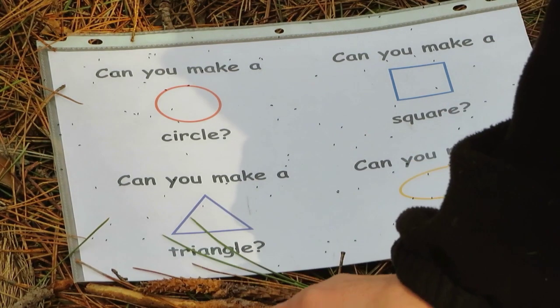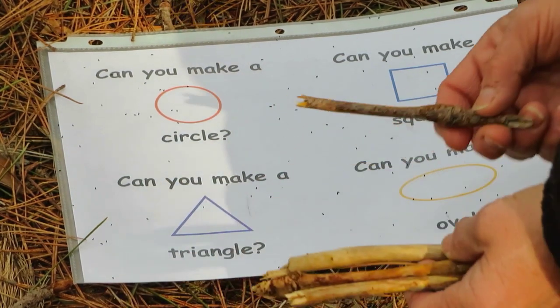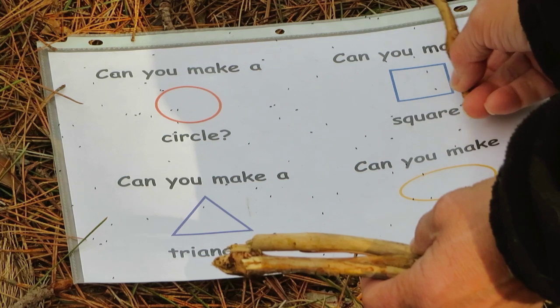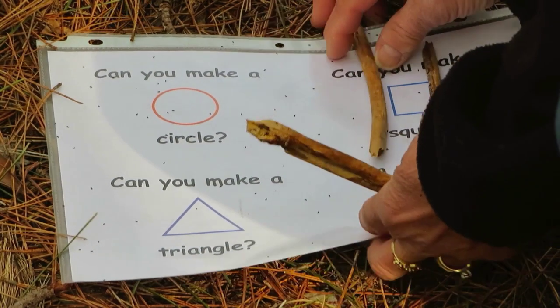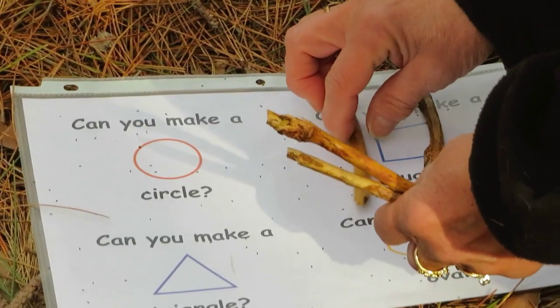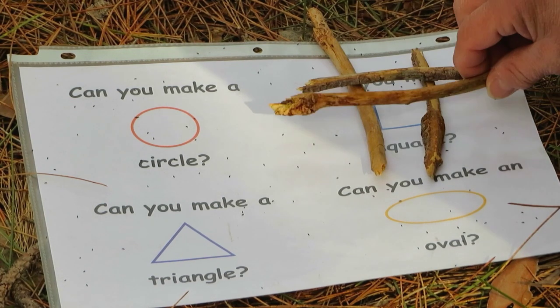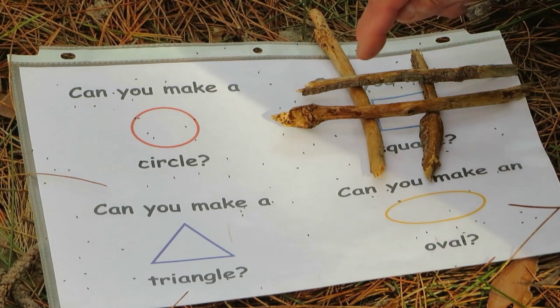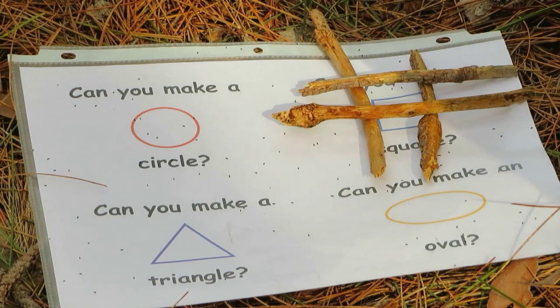Let's see — I'm going to try to figure out if I can make a square. You can use a paper, or you could just do it separately. If you look, I made those sides equal, so I have a square.